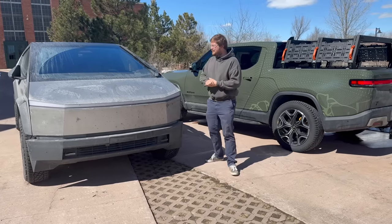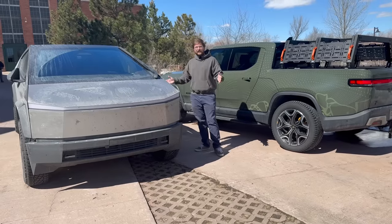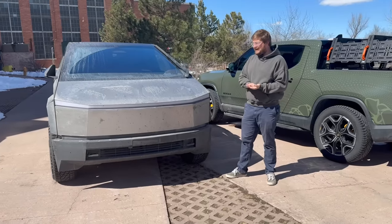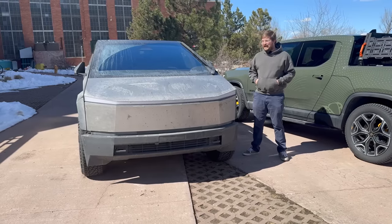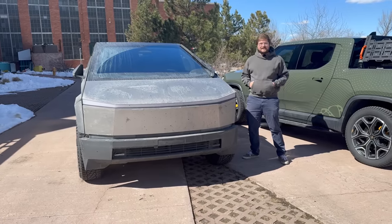I want to share my impressions and go through what people have been thinking. We've met probably hundreds, maybe even thousands of people driving this all across the country — from Florida to California and back here to Colorado. This is truly one of the most exciting cars of probably our generation. I want to tell you all about what my first week of ownership has been like with my Tesla Cybertruck.